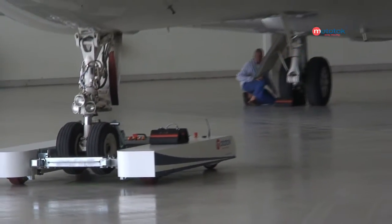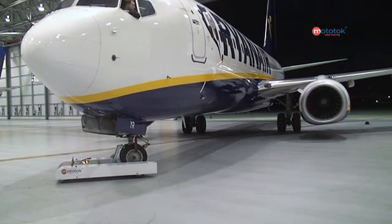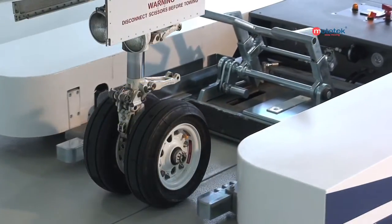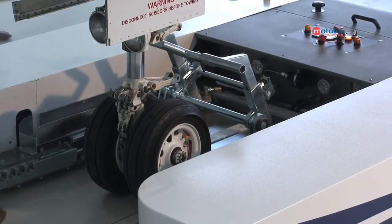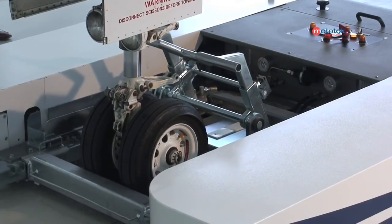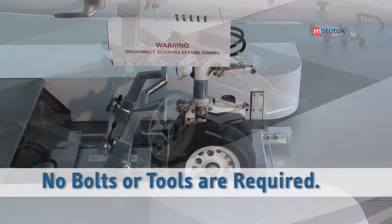Mototalk is every aircraft's best friend. The system is compatible with every nose wheel — no matter what height or wheel diameter. Mototalk makes the optimum adjustment. Unlike standard tractors, docking with Mototalk only takes a matter of seconds: simply drive the Mototalk up to the nose wheel and insert the bar. The wheel is then hydro-pneumatically fixed firmly in position and raised. Ready for takeoff — all this with no awkward strap and no inconvenient winch. No bolts or tools are required.